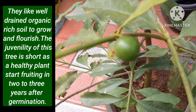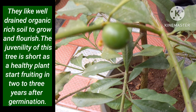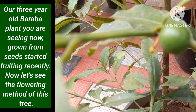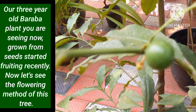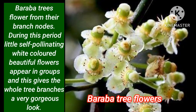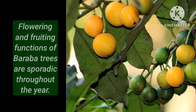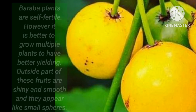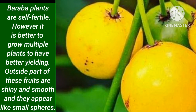The juvenility of this tree is short, as a healthy plant starts fruiting in 2 to 3 years after germination. Our 3-year-old Baraba plant you are seeing now, grown from seeds, started fruiting recently. Now let us see the flowering methods of this tree. Baraba trees flower from their branch nodes. During this period, little self-pollinating white-colored beautiful flowers appear in clusters, giving the old tree branches a very gorgeous look. Flowering and fruiting of Baraba trees are sporadic throughout the year. Baraba plants are self-fertile; however, it is better to grow multiple plants to have better yielding.